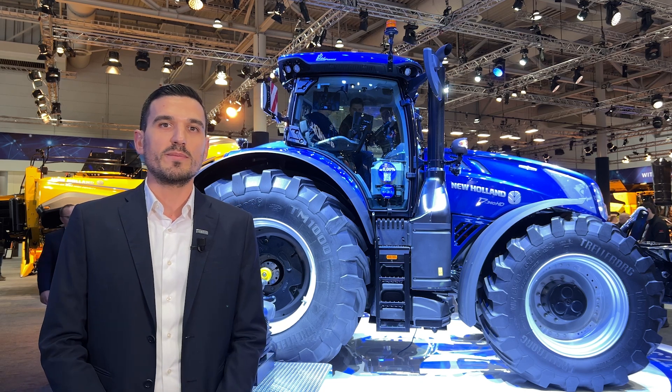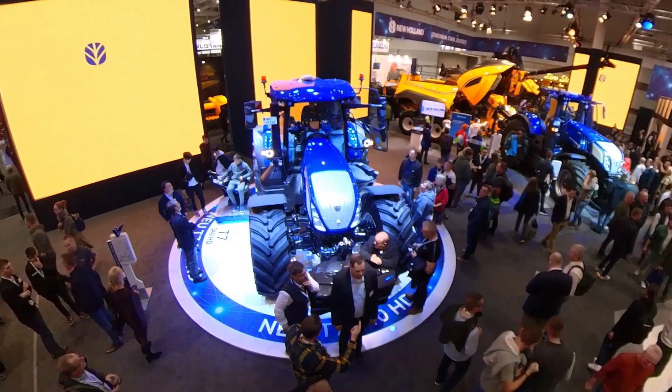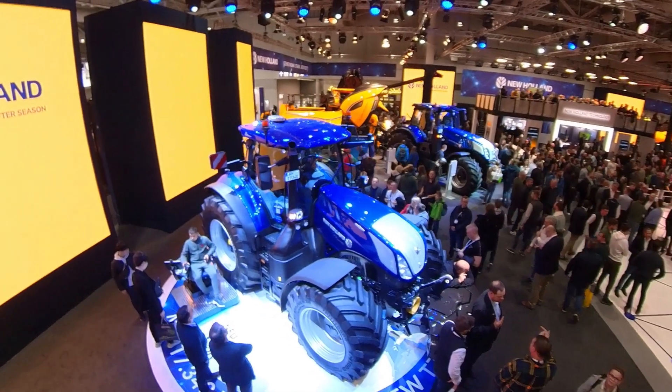Hello everyone and welcome from the New Holland stand here at Agritechnica 23. My name is Michele Rossi and I'm the product manager for the New Holland range of mid to high-horsepower tractors. I'm here today to introduce the new T7 340 Heavy Duty PLM Intelligence, our latest addition to the New Holland range of high-horsepower tractors.